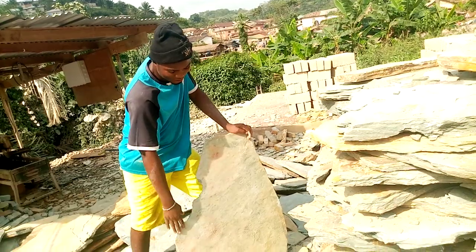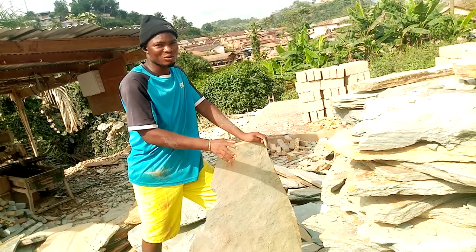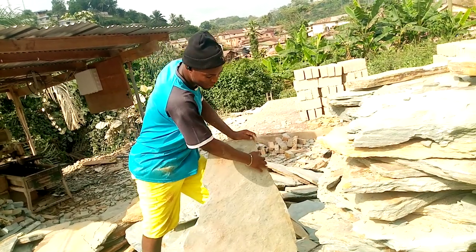These are flat stones. You can cut these flat stones and get a cutting stone from inside, and a marble stone from inside as well. These are big stones.